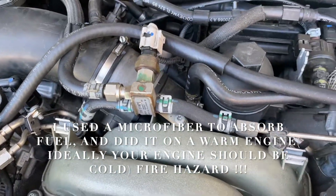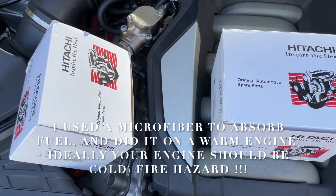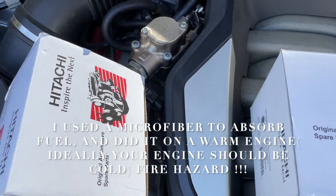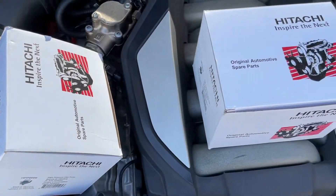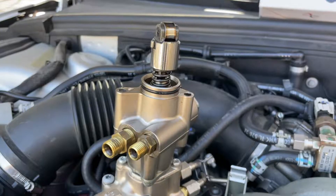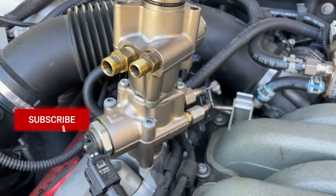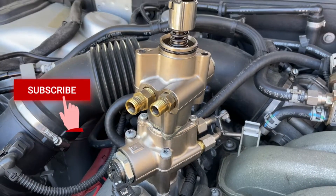It is not really difficult to do this replacement. The hardest part is finding where your issue is. The high pressure fuel pumps are on the top of the engine and very easy to remove and install new ones. Thank you guys for watching — subscribe, like, and share, and stay tuned for more videos on the Audi S5.